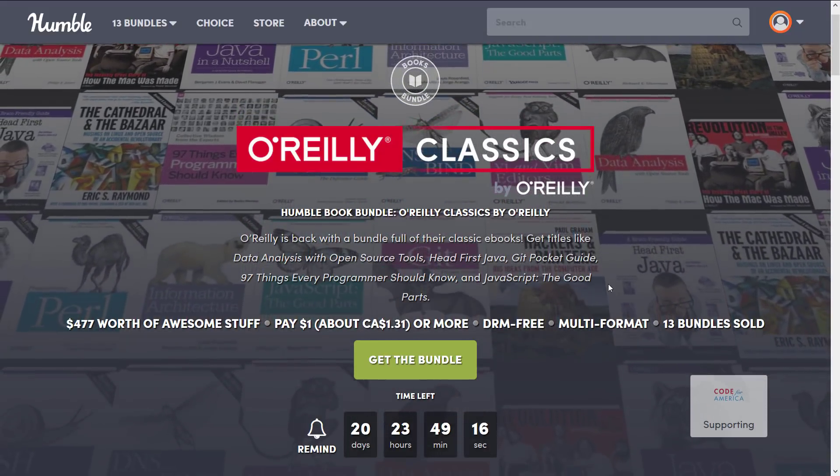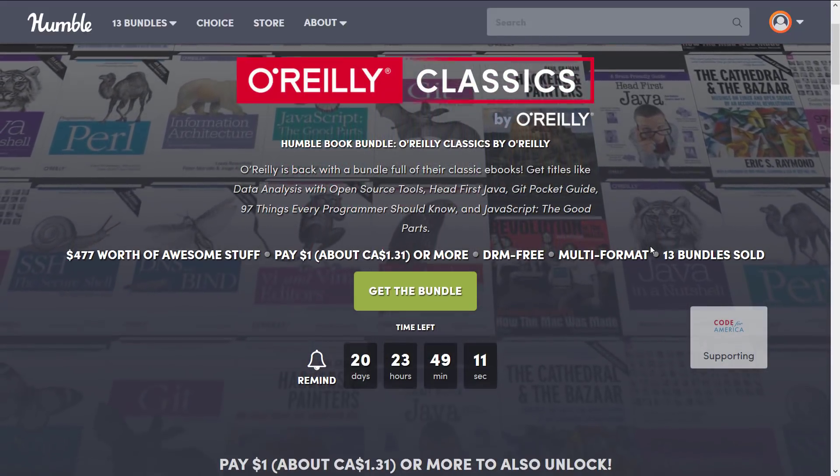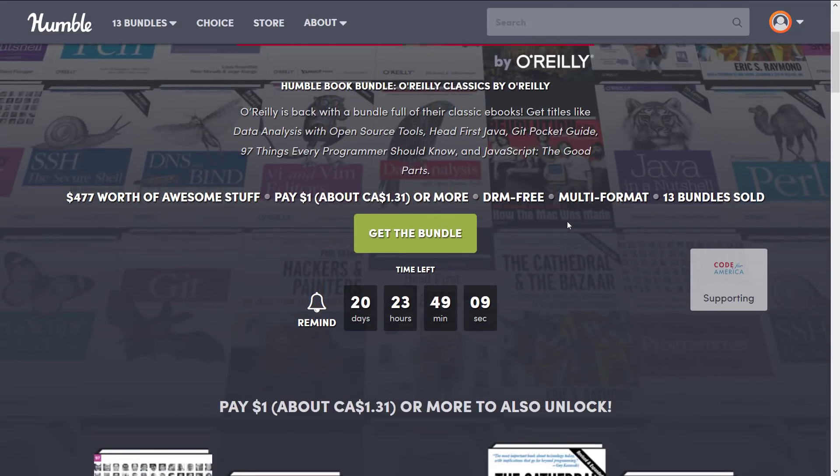As it goes with all bundles, you can decide how your money is allocated. You can choose between charity, between the publisher, between Humble, and if you so choose — and thanks if you do — to support Game From Scratch. So let's look at the bundle.